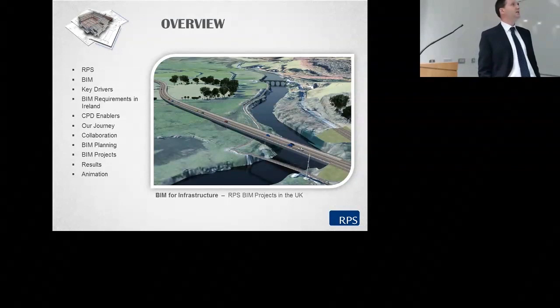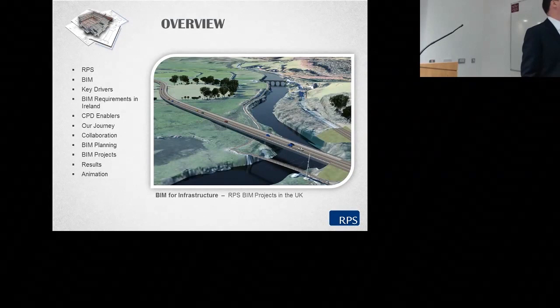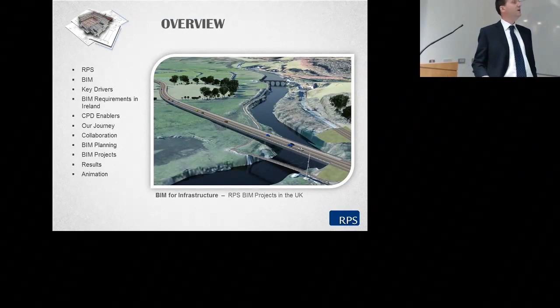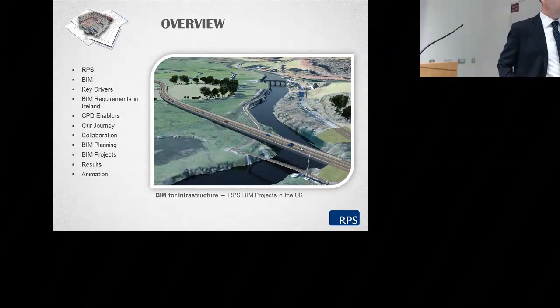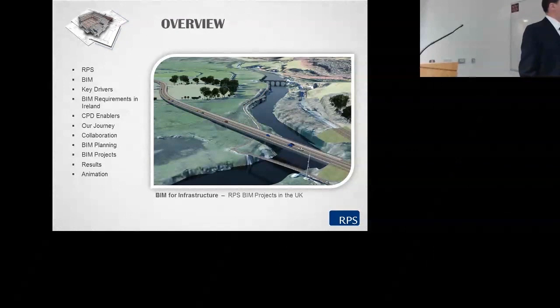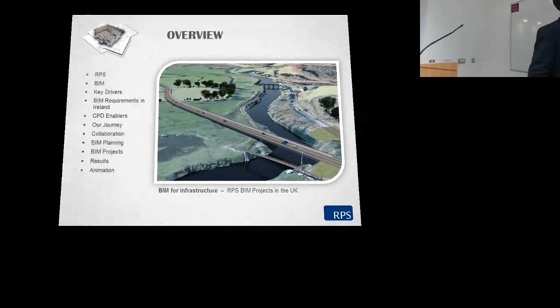I'll give a brief outline about RPS and our BIM environment. The key drivers as we found them, most of which are from late 2012 and early 2013. The current BIM requirements in Ireland and how they are affecting our present-state tenders. The CPD enablers and our experience of them, and our BIM journey to date. The collaboration with other consultants, contractors and education — GMIT, NUIG and others — in relation to working in a BIM environment. BIM planning, BIM development and a sample of our BIM projects.